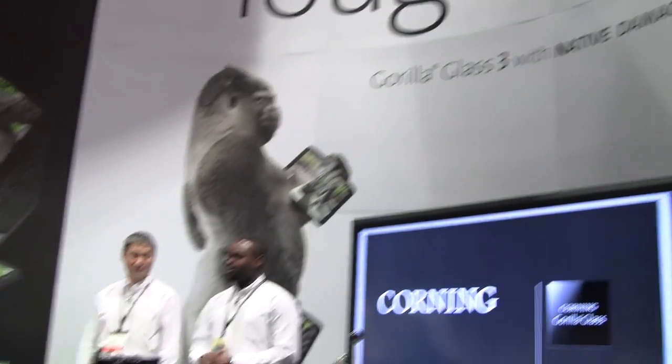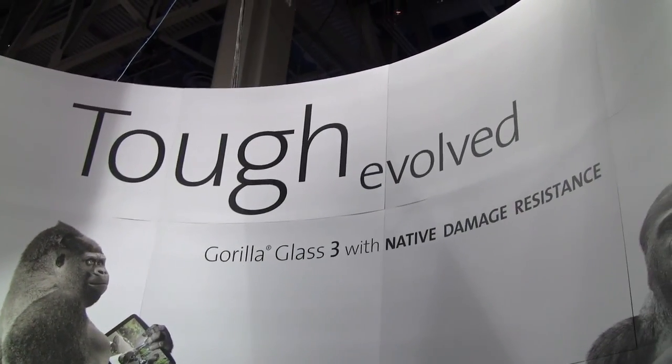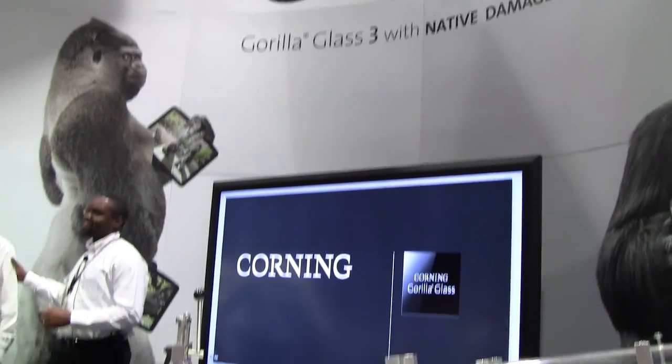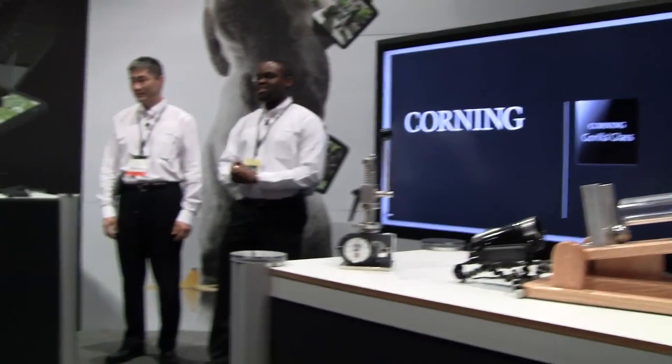Hi, hello everybody. My name is Marcus Haynes. I'm with Corning. We're going to go through a live demonstration here in a few moments. We also have a special treat — we're going to actually have a pod here to do some translation in Korean.